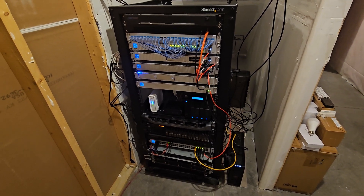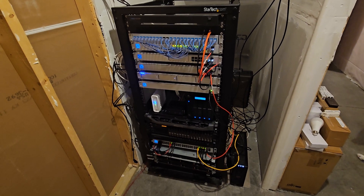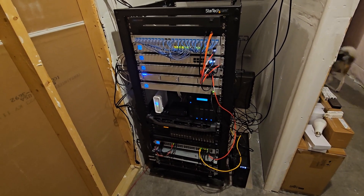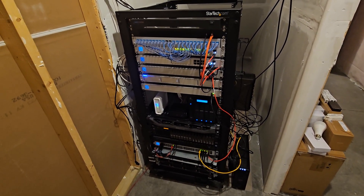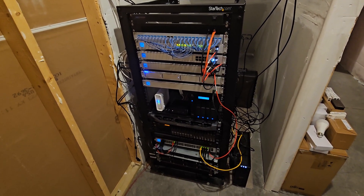Hello there, YouTube channel. Just wanted to give an update today on the 2023 Home Lab Server Rack that I currently have set up. Just wanted to do a couple edits from the previous video and provide a little bit more clarity.